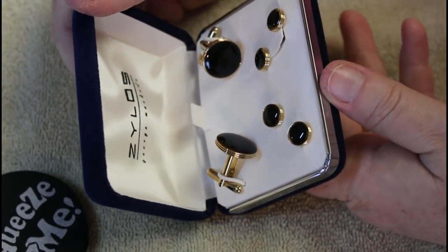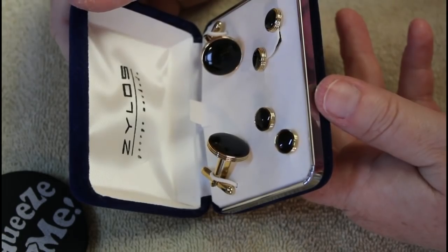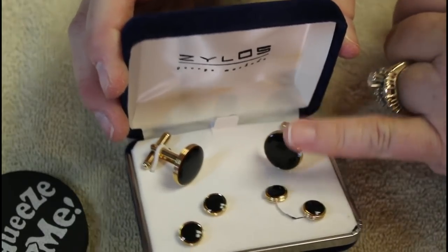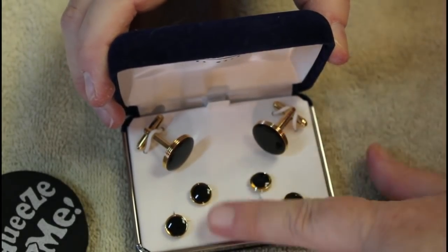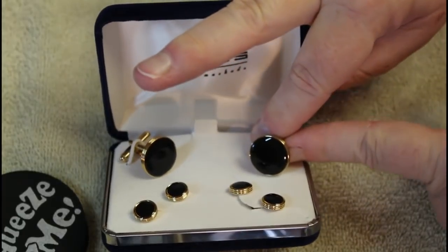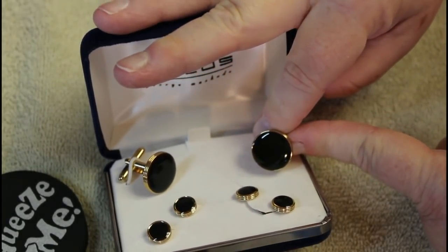These are Xylos — I think that's the brand — and it looks like we have both the cufflinks and button covers. You won't talk about looking brand spanking new — I can barely bend these to show you, but these are fabulous. I love this.